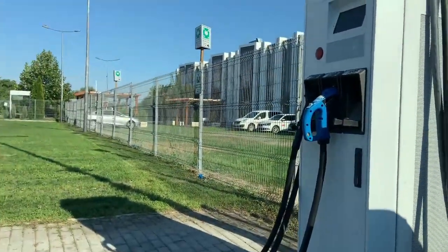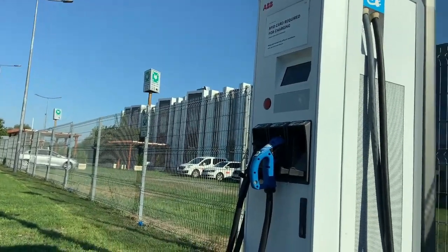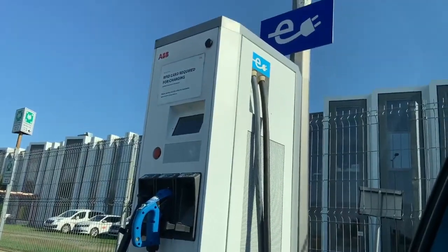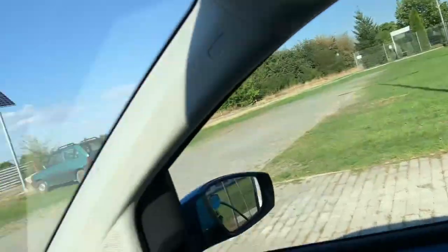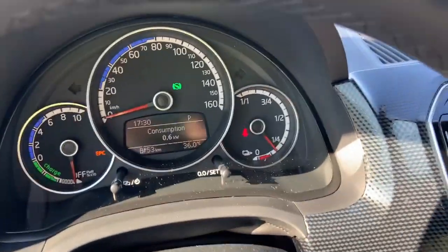This is currently the second time I'm charging the car on a DC fast charging station. You can see here I am at the ABB factory, which is one of the biggest factories for DC fast charging. They have a free charging service here and I have plugged the car in to charge it.